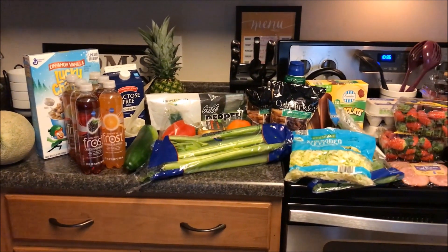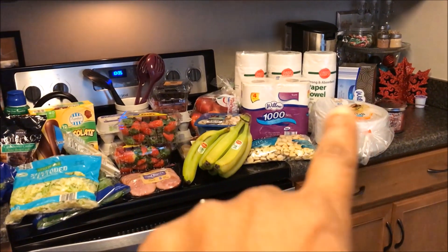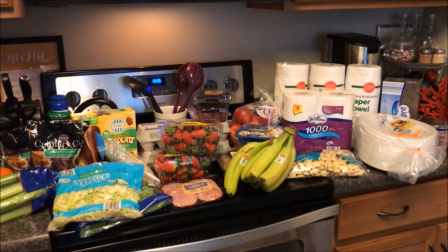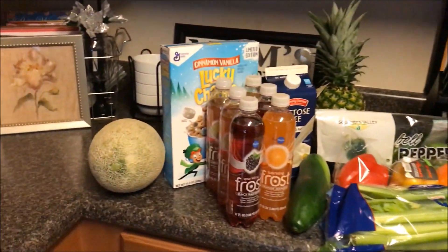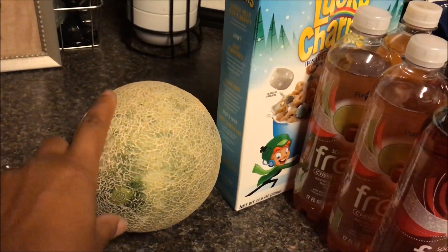This is what I call a small haul — though it's pretty big for us. I needed a lot of paper items this week and I didn't get much produce in my super doubles hauls, which is normal. I wanted to share the things I got. The first thing was a cantaloupe, which was $1.55.